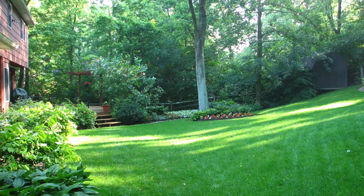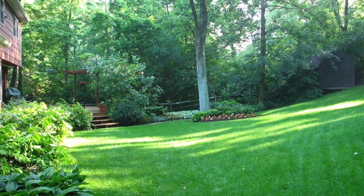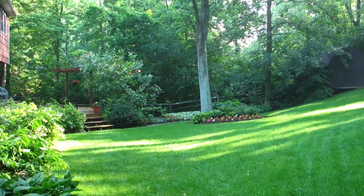My former house was on a three-quarter acre suburban lot that was partially wooded. I maintained a manicured yard — lots of chemicals, water, and petroleum to keep it this way.